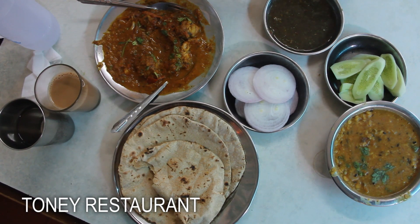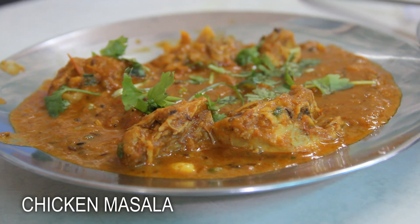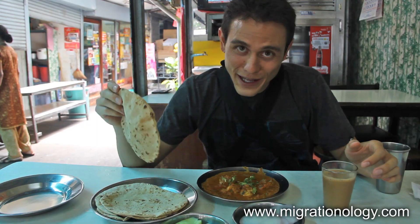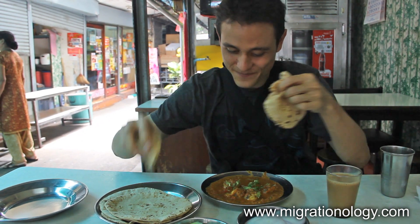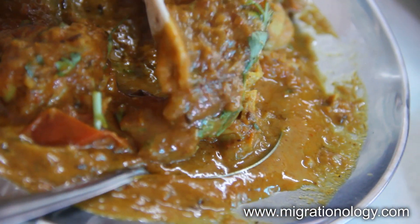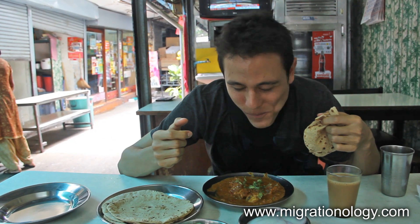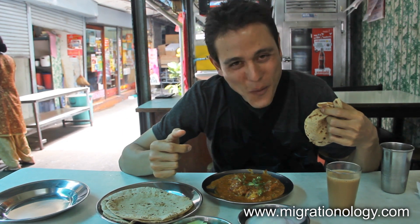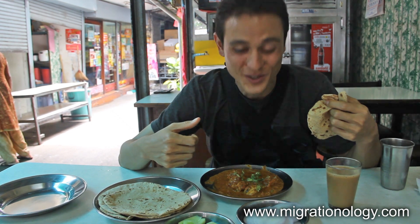So here I am at my favorite little restaurant in Pahurat, Little India, and I ordered up their chicken masala, which is an awesome curry and hand-made roti breads. So let's pop, grab a piece of this, first dip it into the sauce. Give me a bite of this and I'm happy. That's delicious.